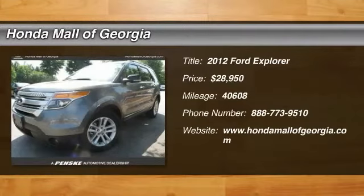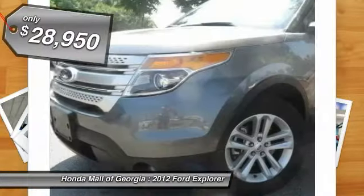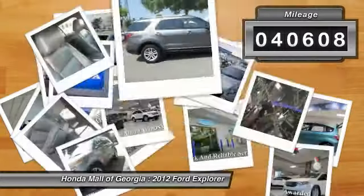2012 Explorer. You've got a lot of capabilities to call on in a Ford Explorer. Don't underestimate your choices — it is priced below $30,000. This vehicle has less than 45,000 miles.